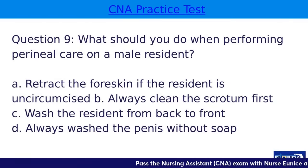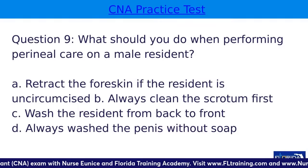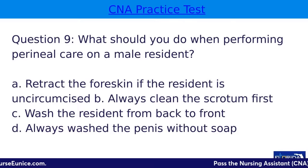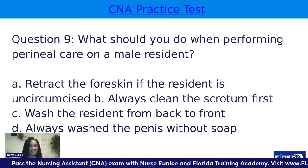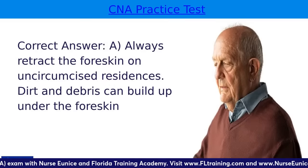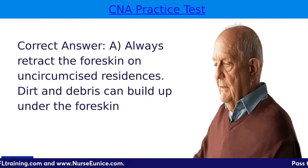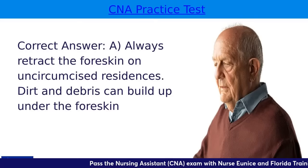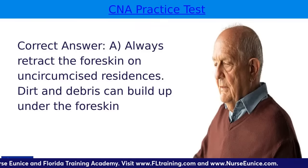Question nine: what should you do when performing perineal care on a male resident? A, retract the skin if the resident is uncircumcised; B, always clean from the scrotum first; C, wash the resident from back to front; or D, always wash the penis without soap. The answer is A — you're going to retract that foreskin on uncircumcised residents because dirt and debris can build up under the foreskin. Start cleaning at the meatus — the tip of the penis — in circular motions downward. Wash, rinse, and dry, but don't forget to pull that foreskin back over the penis when the bath is done.